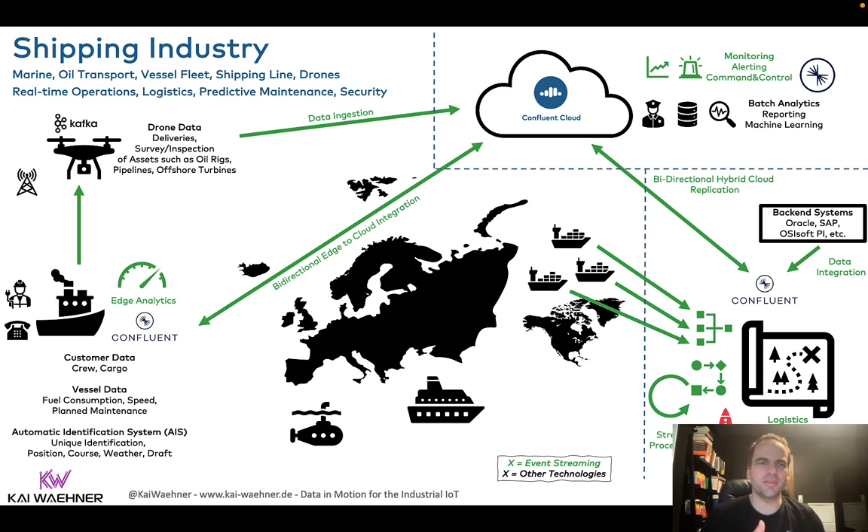So Kafka is much more than messaging — you can use it to build end-to-end pipelines and process the data. And the other good news is that you can deploy it everywhere. Here is a high-level example showing that you can run event streaming powered by Kafka everywhere. The huge benefit of that is that you have one technology, one API, one operations concept, and then you can roll it out everywhere at different scales.